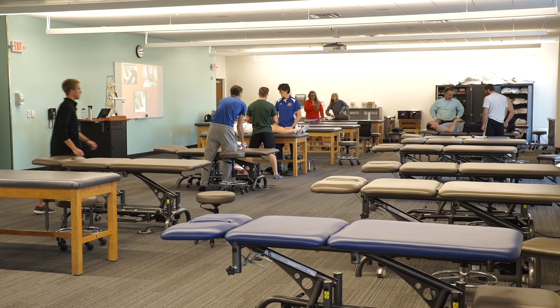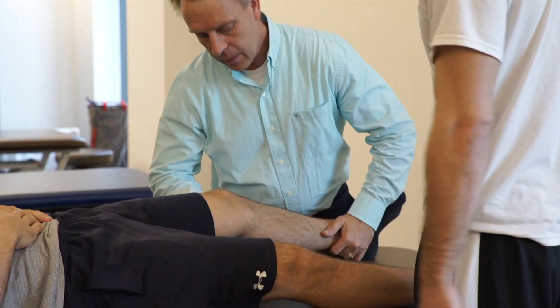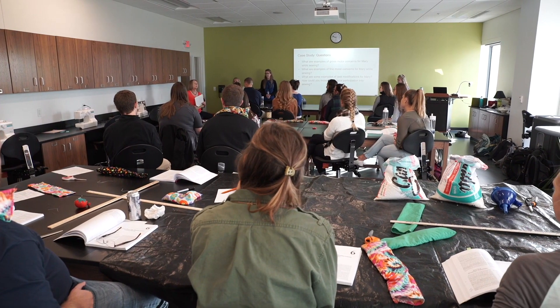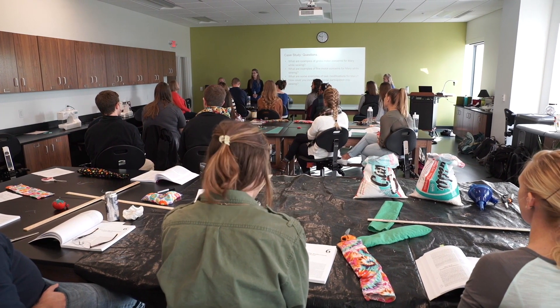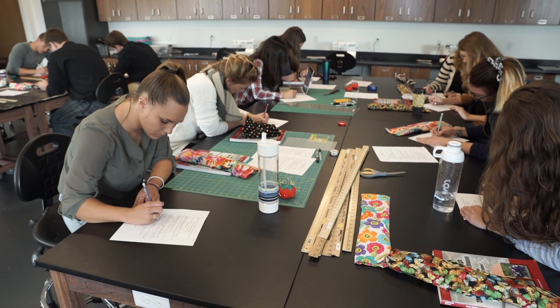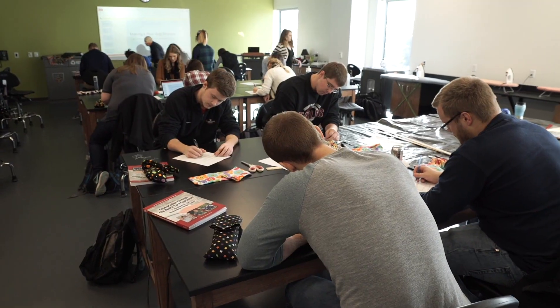The PLINTH Lab is where students learn to evaluate large motor skills of adults and children with acquired or degenerative diseases. In the Assistive Technology Lab, OT students develop skills in designing and using assistive technologies aimed at improving a client's independence in daily tasks at work, school, or play.